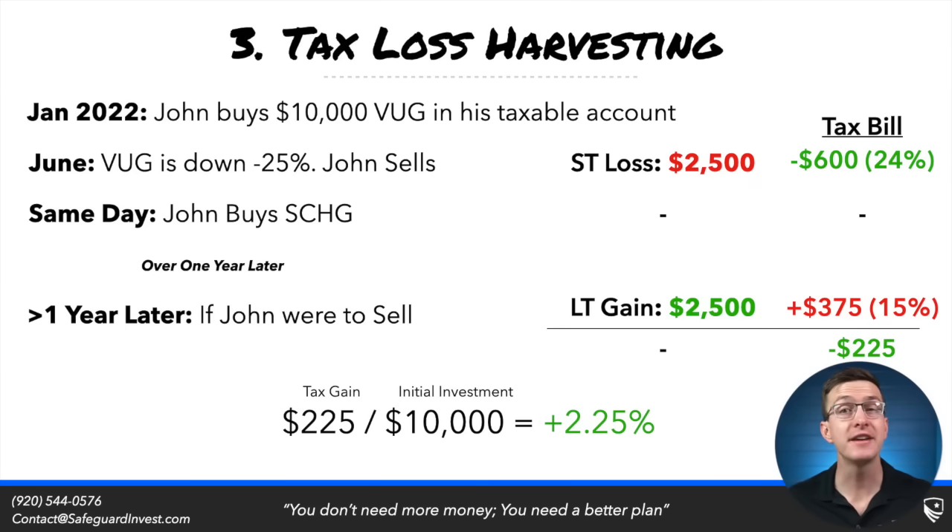Next, we'll talk about tax loss harvesting. This is a powerful strategy that some research from robo-advisors like Betterment suggests can increase your after-tax returns by as much as 0.7% per year. This is only valid for taxable accounts.